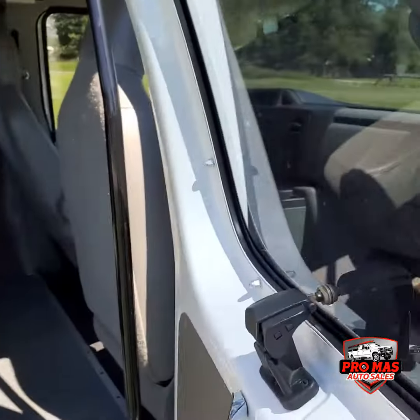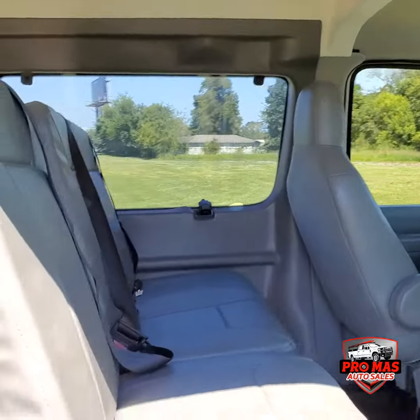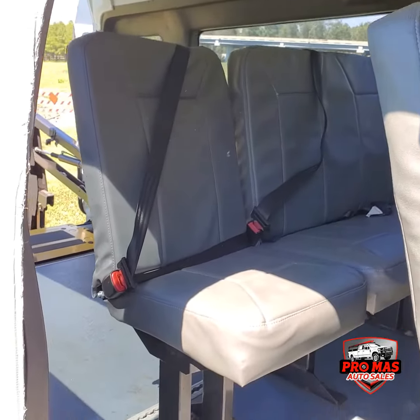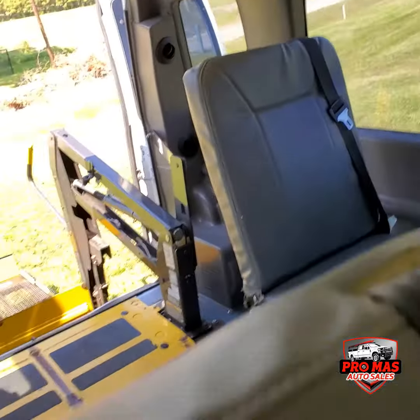Check the rear. We have nice seats here — three people, three more here. We got the wheelchair system and one more seat as you can see here.